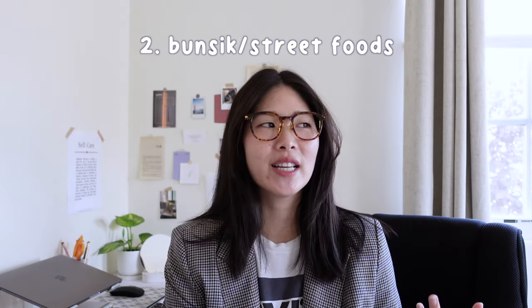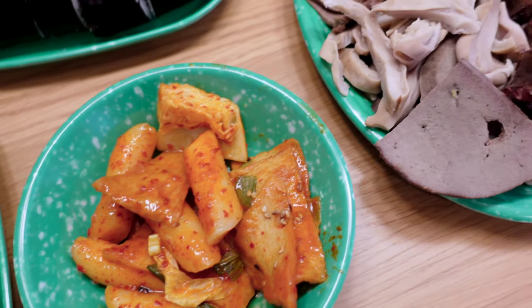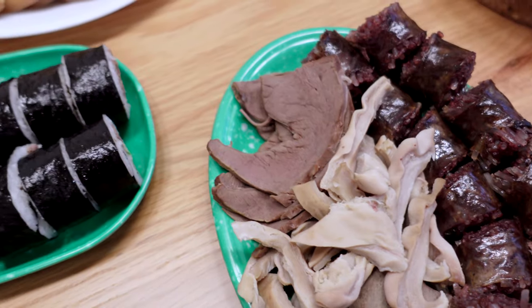The next thing I'd recommend is eating bunsik, or street foods. Bunsik literally means food made of flour, so it's fairly inexpensive and includes kimbap, tteokbokki, eomuk, and more — very commonly found at street food stands. This is a classic because while many Korean restaurants in the U.S. serve these dishes, it's just a very different vibe eating them on the street. It's a great way to have an inexpensive but really delicious meal.